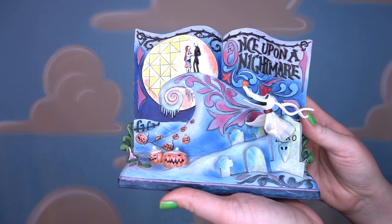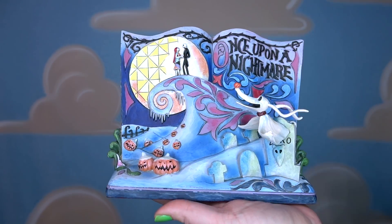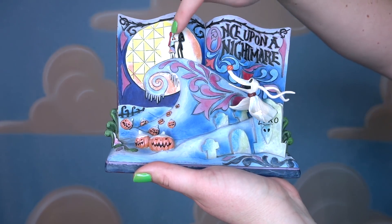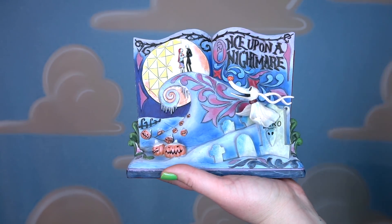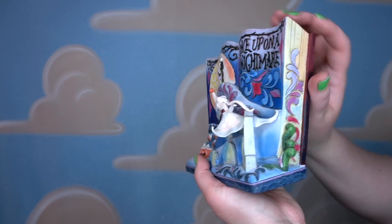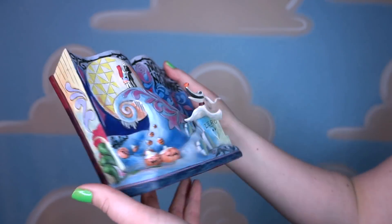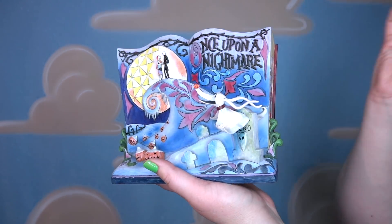Moving on to another gorgeous figurine that can go both ways — Christmas or Halloween — called Once Upon a Nightmare. This is from their storybook collection. We have Jack and Sally on that really pretty spindly mountain, we've got the pumpkin patch all in snow, and Zero is actually going through a tombstone, which is so neat. Fleur-de-lis going up the side, and what's so cool is on the back it actually looks like a storybook that says 'Tim Burton's The Nightmare Before Christmas,' with the storybook pages. These storybook figurines are some of my favorites — I think they're so unique and beautiful. This was from Magic at Your Door.